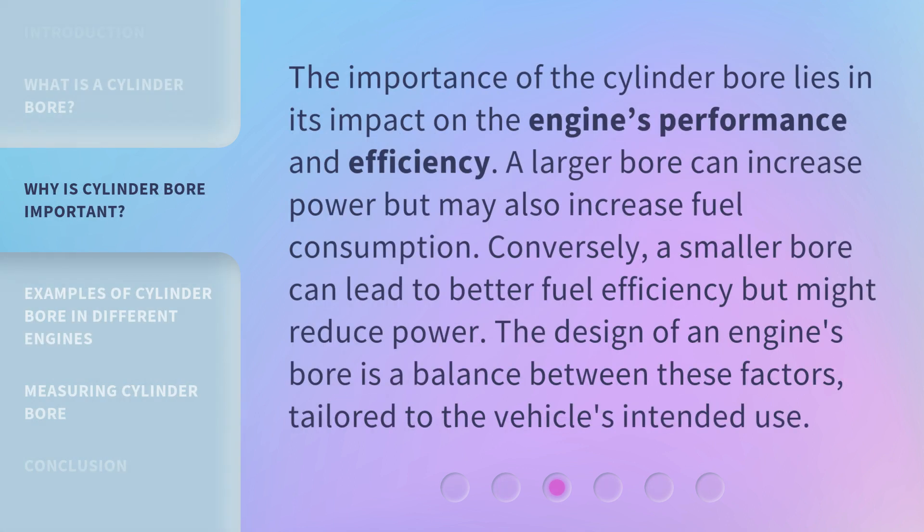The importance of the cylinder bore lies in its impact on the engine's performance and efficiency. A larger bore can increase power but may also increase fuel consumption. Conversely, a smaller bore can lead to better fuel efficiency but might reduce power. The design of an engine's bore is a balance between these factors, tailored to the vehicle's intended use.